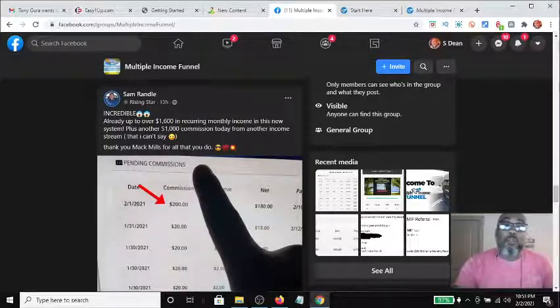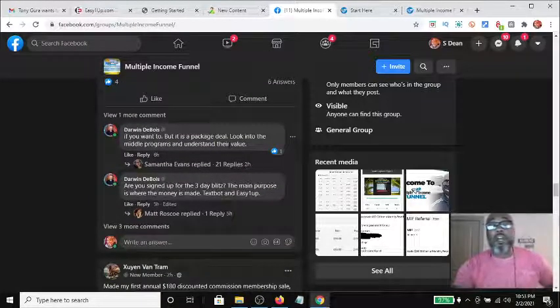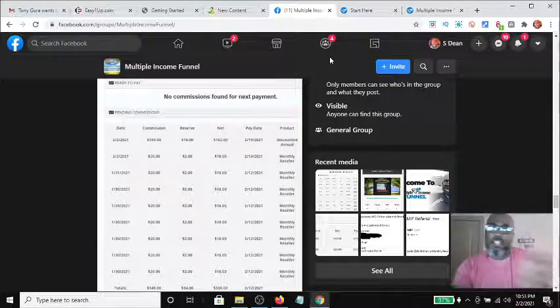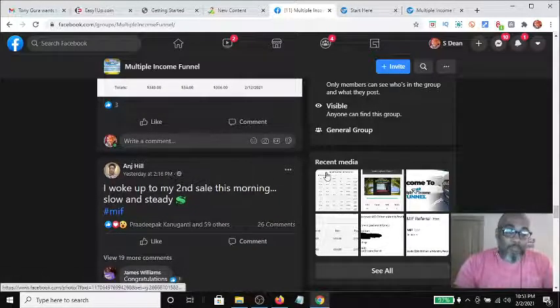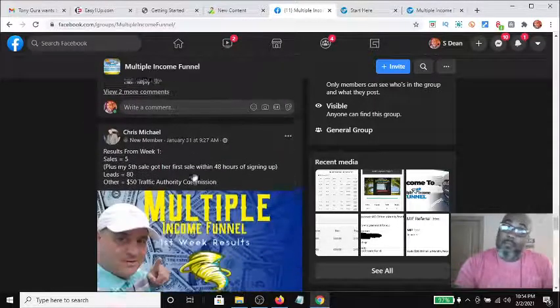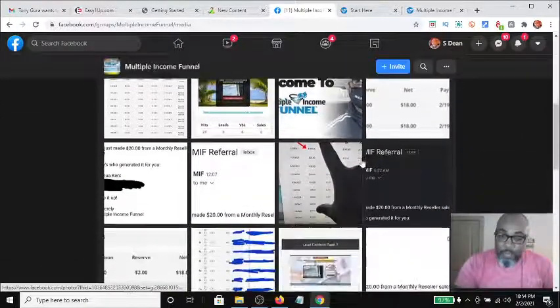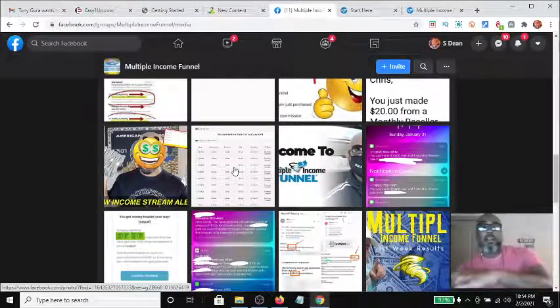Antoine posted 'I made my first sale this morning, I'm so grateful.' Then there's Sam Randall, who is already up to over $1,600 in recurring monthly income in this new system, plus another $1,000 commission today from another income stream. You can see all those $20 bills coming in on top of the other streams inside the funnel. Another member, Ang, woke up to her second sale — slow and steady, staying consistent.